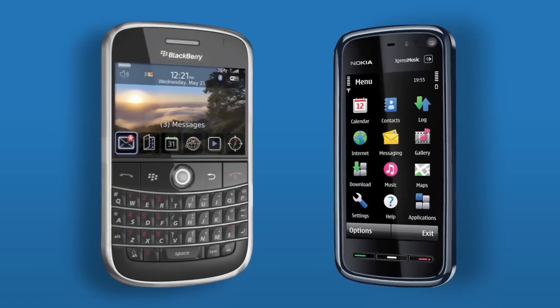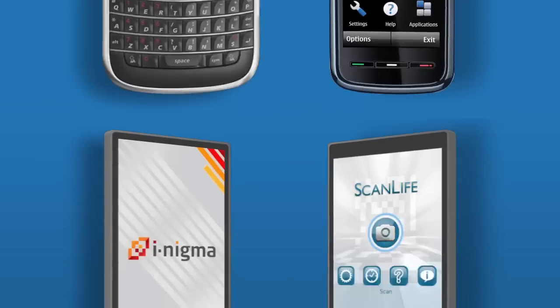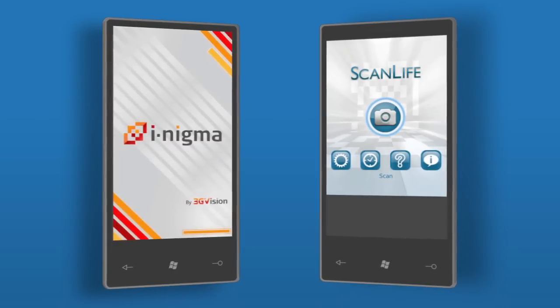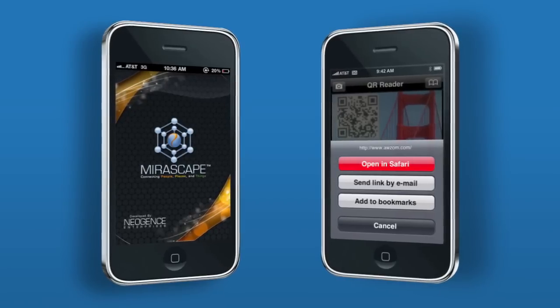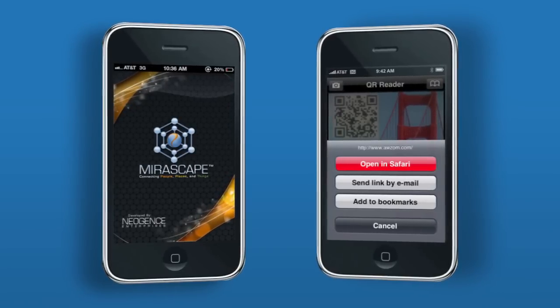If you'd like to try scanning your own, there are many free versions for almost any phone platform. Blackberry and Nokia phones have one built into their OS. Enigma and ScanLife are good for Windows Mobile. Quickmark and Enigma for Android. And Miroscape and QR Code Reader for iPhone, just to name a few.